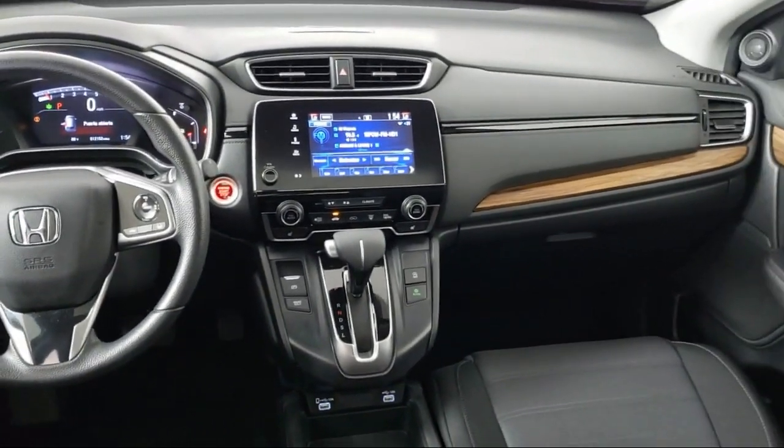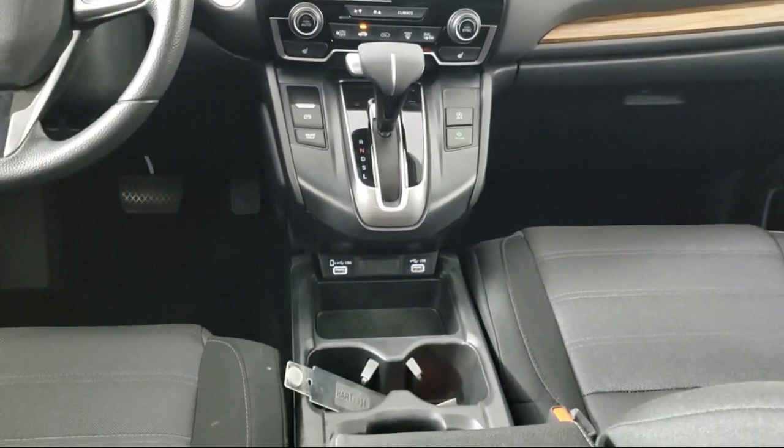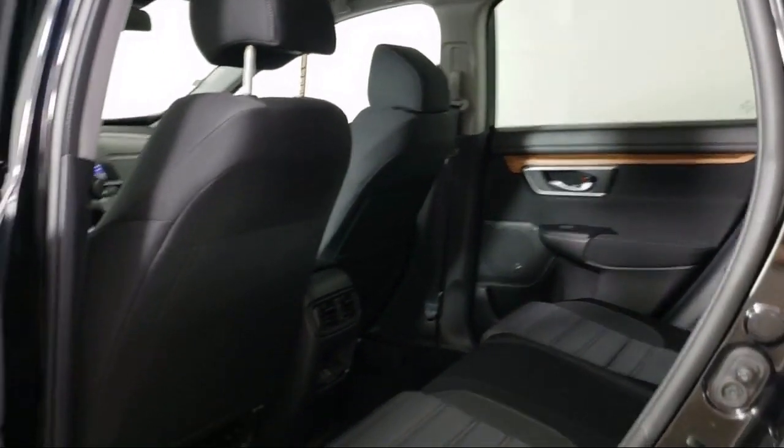Apple CarPlay and Android Auto, rear view camera, speed sensing steering, electronic stability control, air conditioning, and has less than 15,000 miles on the odometer.